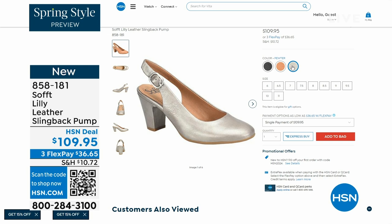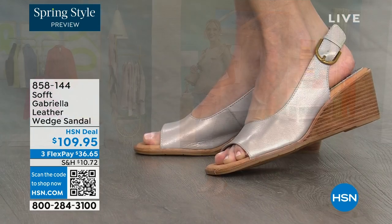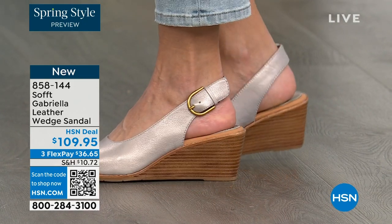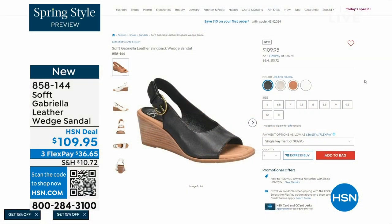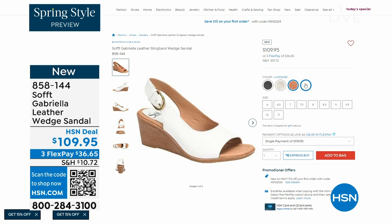We also have the Gabriela leather wedge sandal coming up — this is brand new, a launch for us here at HSN. Maybe you like a slingback but prefer your toes out. A wedge you can never go wrong with. They're available in champagne, white, black, and luggage — a beautiful tan. The heel height is two and a half inches, so again anything under three inches you can basically run a marathon in — just kidding!